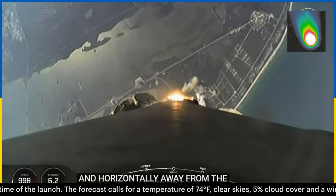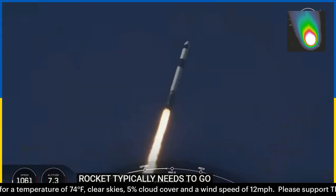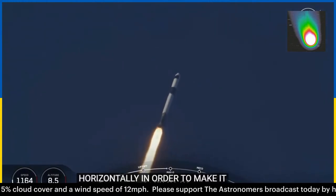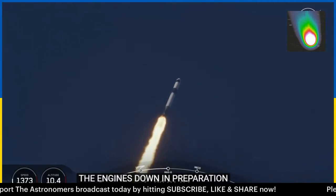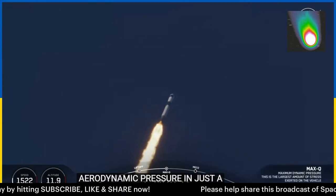This rocket typically needs to go about 17,500 miles per hour horizontally in order to make it to orbit and avoid being pulled back down to Earth. Some moments ago, we did throttle the engines down in preparation for max Q, or maximum aerodynamic pressure, in just a couple seconds.